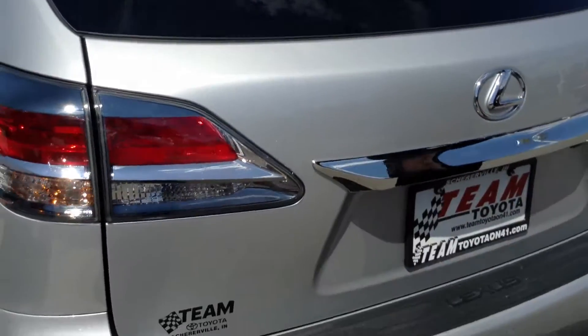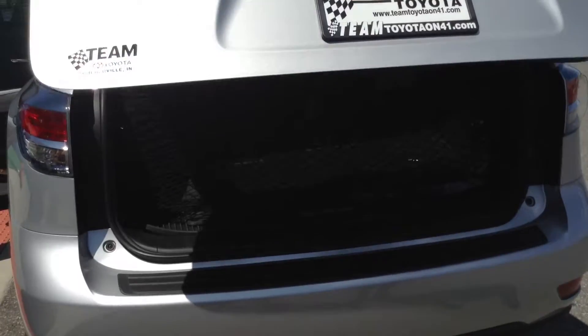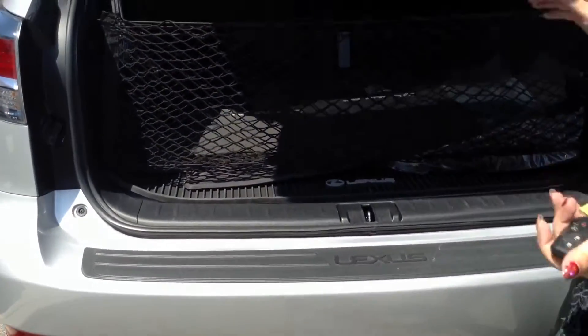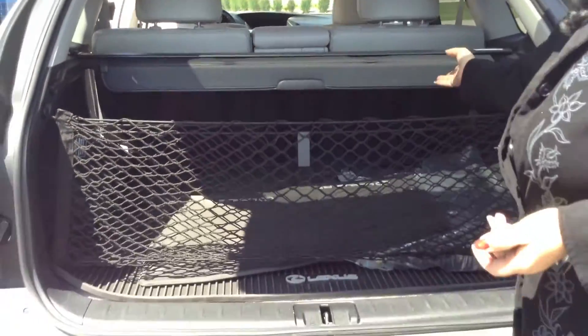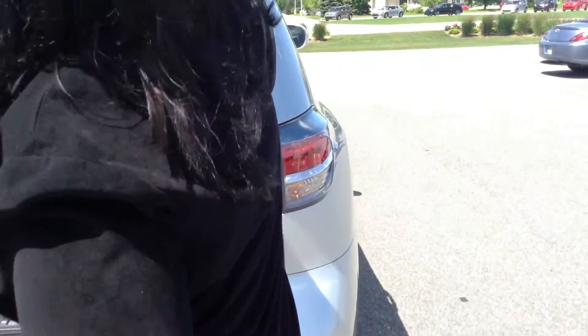Lots of storage. There's a press button back here — just one press of the button will open it. It's also on your controller to open and close it. You do have the weather matting back here, as well as all-weather mats and regular mats for the vehicle. And you have a privacy screen back here, so when you do that power shopping in your new Lexus.